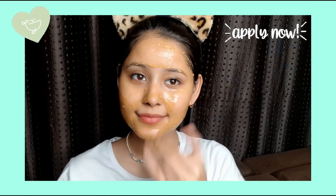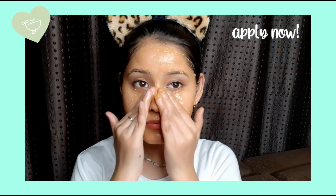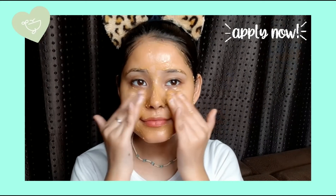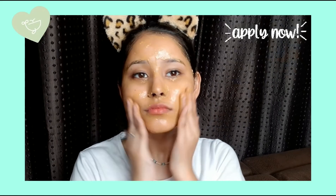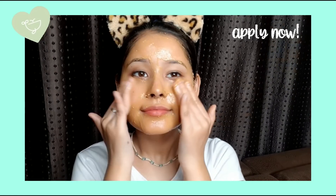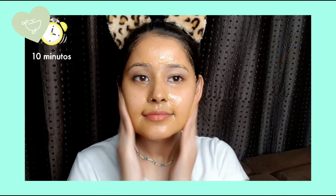We will apply it properly. After massaging for 2 minutes, leave it on for 10 minutes, then wash it with normal water. Apply toner and moisturizer afterwards. You will see a very nice glow on the face.